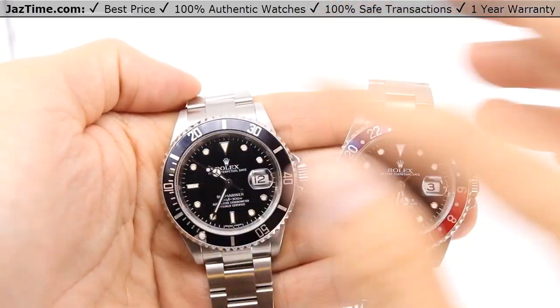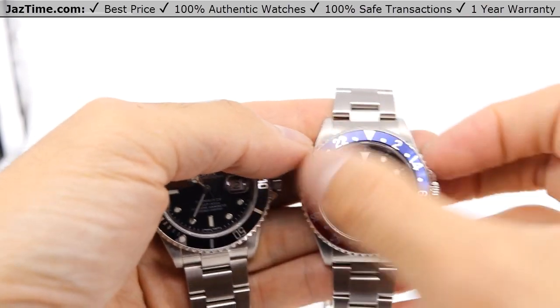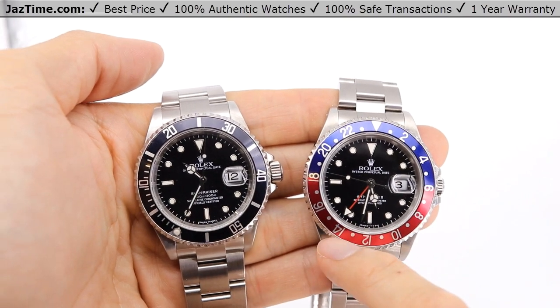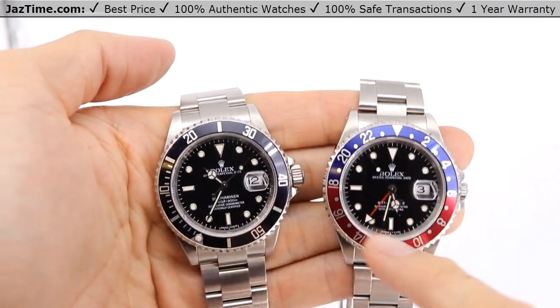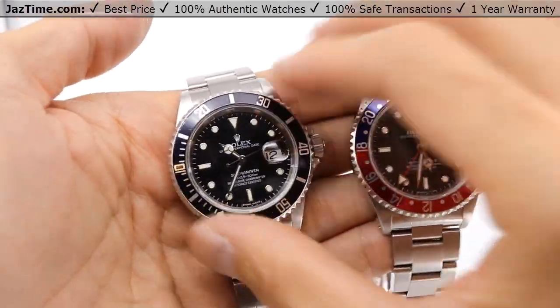And then the Submariner has five-minute markers because it's used to calculate elapsed time. For example, you put the triangle there and it calculates elapsed time. On the GMT, this bezel is actually used to calculate a second time zone. You see this red hour marker here at 14 — that means it's 2 PM somewhere else. That's why these bezels have this different look to them; aside from the color, they actually have a function.